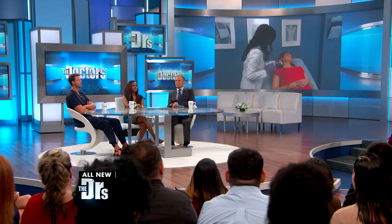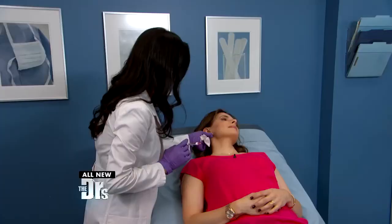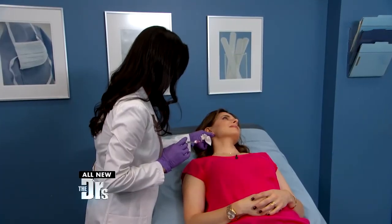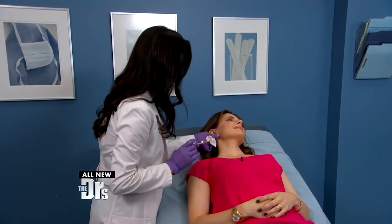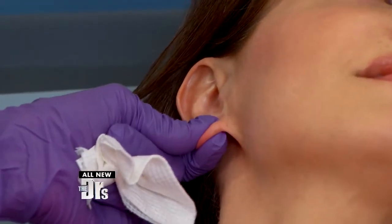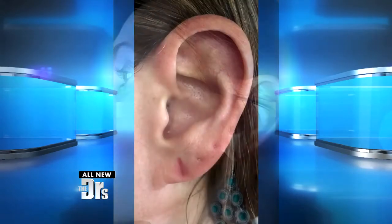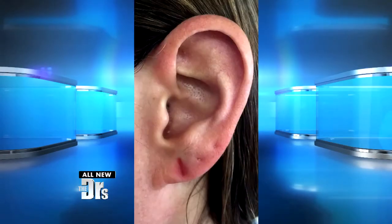One other use for this — in addition to what we've discussed — is that sometimes when people's earlobes stretch and the piercing becomes elongated, you can actually use this as a quick fix rather than surgery, to bring that hole closer together so that she can wear her studs. Judy, how did that feel?